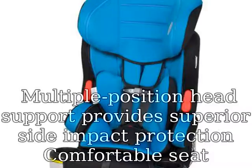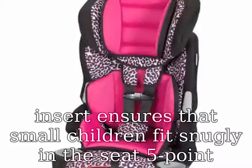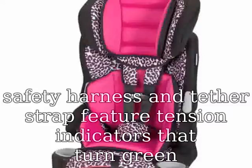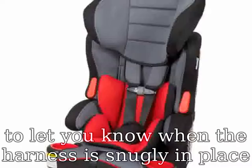Multiple position head support provides superior side impact protection. The comfortable seat provides room for your growing child. A comfortable body and head insert ensures that small children fit snugly in the seat. The 5-point safety harness and tether strap feature tension indicators that turn green to let you know when the harness is snugly in place.